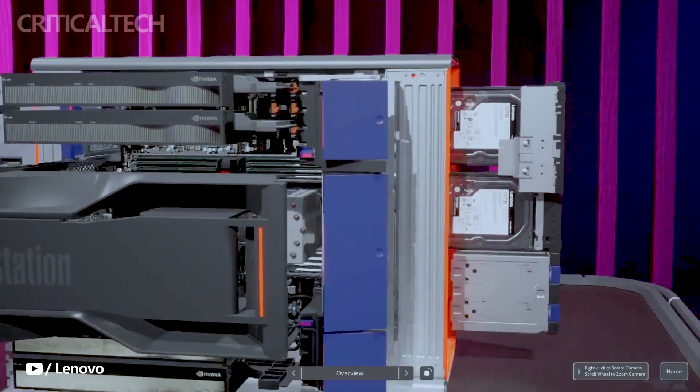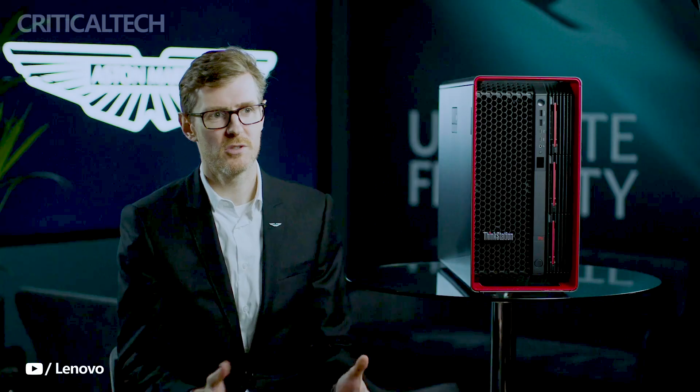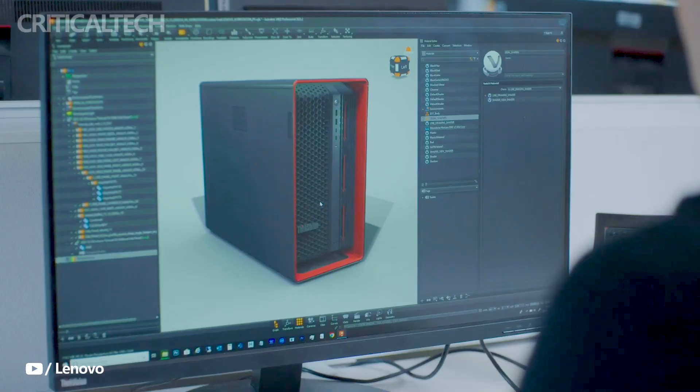This innovative modular approach allows users to easily upgrade and customize various components of the workstation according to their changing requirements. The workstation's modular design not only promotes ease of maintenance, but also enables professionals to adapt and scale their computing capabilities as needed.